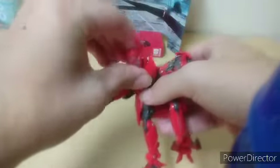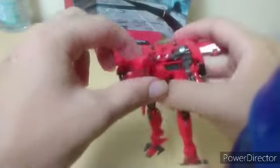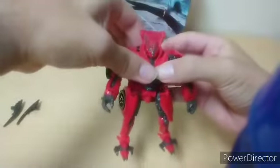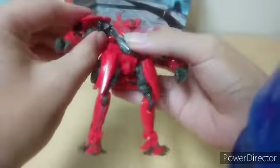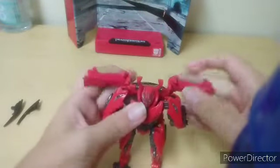Anyways, moving back to this — angle these back down. Bring the head all the way up, like so. And you got this tab here — you're gonna slot it into this hole right here. Make sure you got it all angled out and just snap into place. There's nothing you can do to transform the shoulder parts, but everything's all said and done.